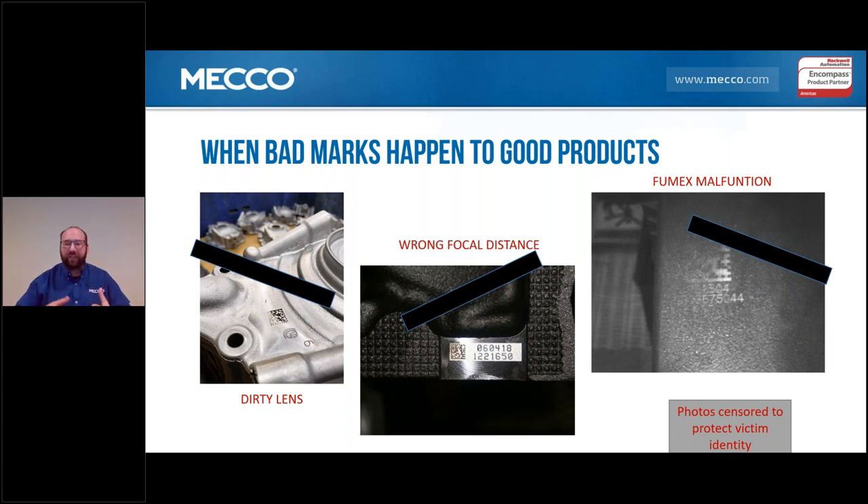On a dirty lens, say an operator accidentally put their thumbprint on it, bumped it, or there's a scratch on the lens — you will actually see that in the mark. As the light comes down to do its mark, it's being inhibited by the dirt, debris, or scratch, and you're going to get an odd-looking mark. That mark may still be readable, as you can see in the photo, but it's not at its best quality. Once it gets out in the field in a corrosive environment, you might eventually lose that mark. A dirty lens is one of the easiest to combat — that's as simple as just looking at the lens and cleaning it if it's dirty.